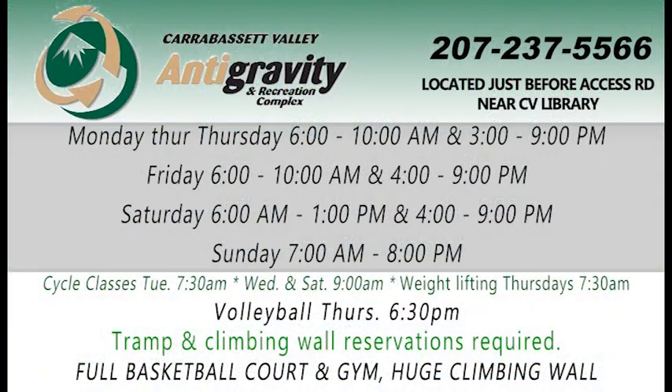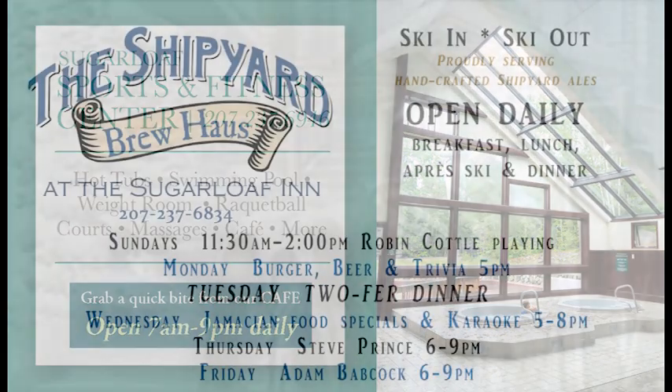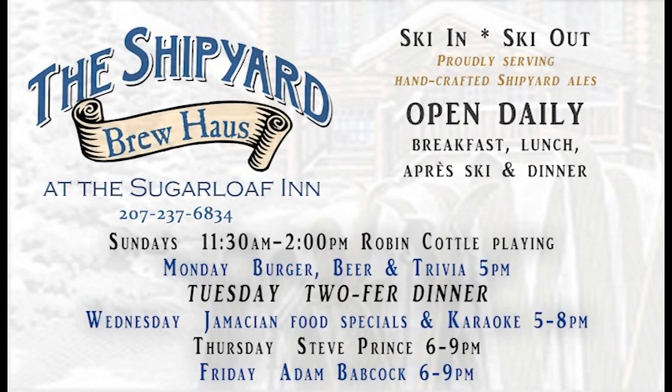AGC — always a good place to head to no matter what the weather's doing outside. They have classes all throughout the week and volleyball Thursday evenings; anybody can join in. Sports and Fitness Center on the mountain is a great place to ski in and ski out for a quick bite throughout the day as well as all kinds of fun activities for all ages. In the Shipyard on Sundays they have music, and on Mondays it's burger, beer, and trivia after five o'clock.